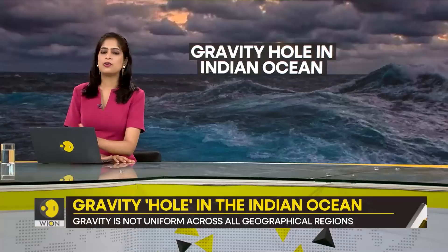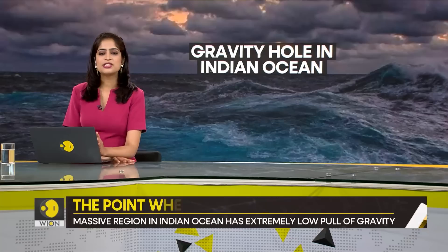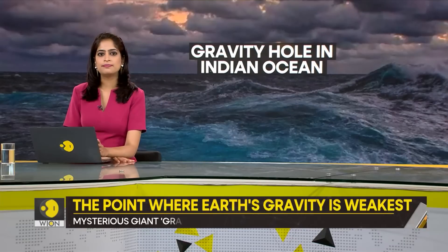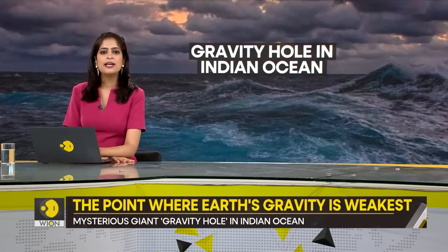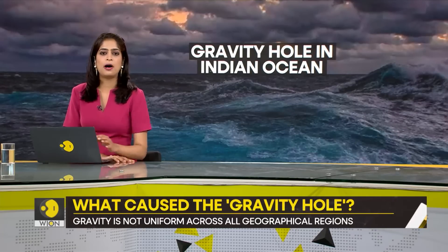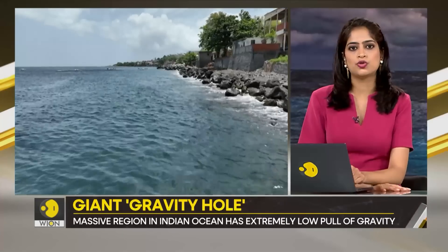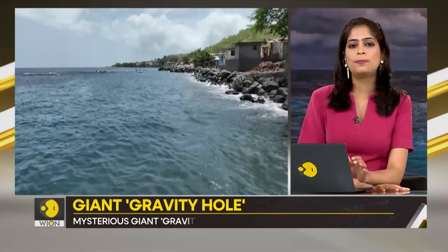You see, our planet does not have uniform gravity in all parts. The strength of the gravitational pull in any region of the world depends on the mass of the Earth's crust, the mantle, and the core beneath that part. And this massive region in the Indian Ocean has an extremely low pull of gravity.